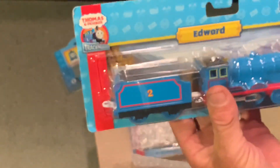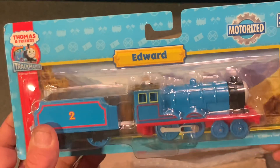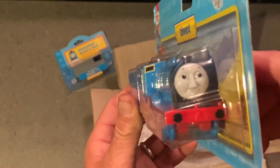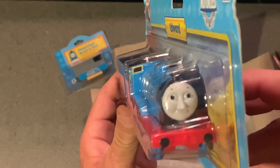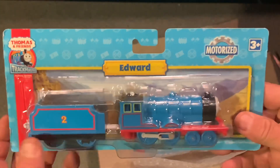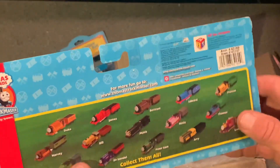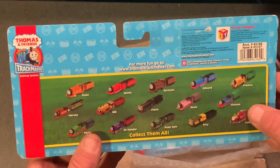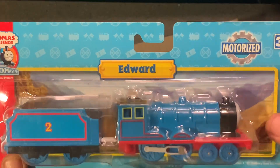Oh yeah, very nice — a brand new in the box Hit Toys Edward. Beautiful, beautiful. I was going to open this one too but I don't know, it's pretty nice as-is. Very awesome.